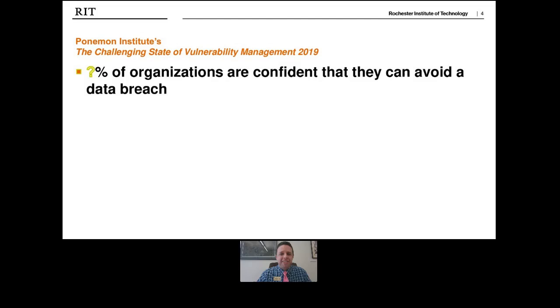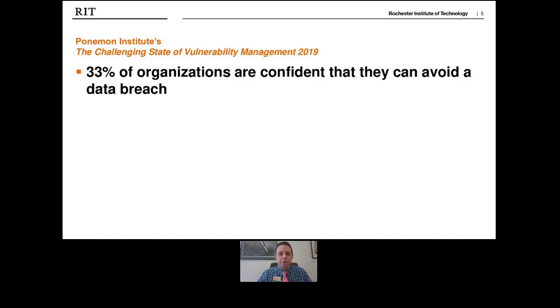That number is actually 33 percent. Thirty-three percent of organizations are confident they can avoid a data breach, which means if you put three heads of organizations in a room, two of them are sure they are going to be hit with a cybersecurity attack. What's more revealing to me is that these are self-reported numbers — these 33 percent think they're safe, but in reality, of course, what they think is not reality.